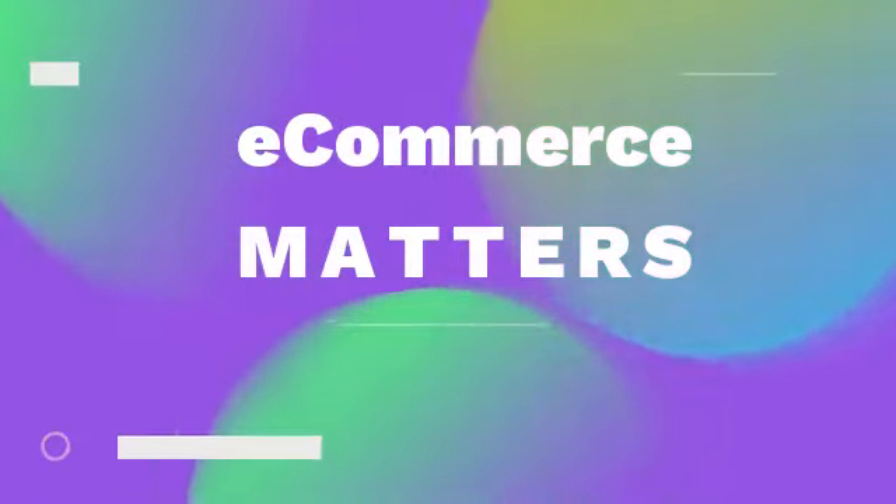Hello and welcome to Ecommerce Matters, brought to you by Black Curve. We help ecommerce businesses make pricing decisions. Today's title is competitor pricing on Shopify. I'm Philip Hathaway, founder and CEO of Black Curve, and I'm joined by Dr. Rob Horton, product director at Black Curve.